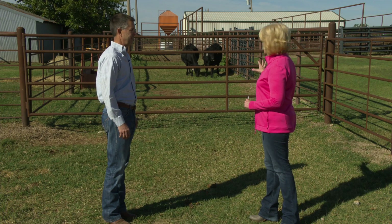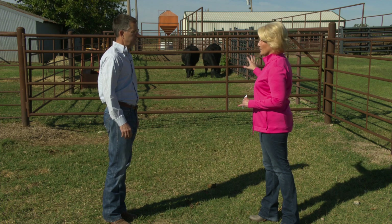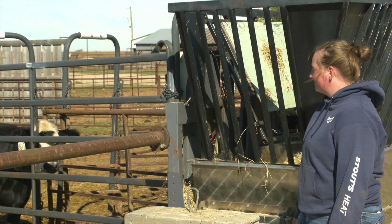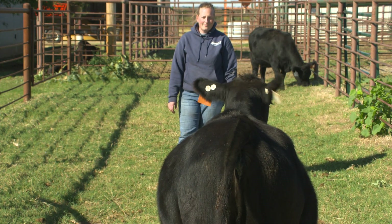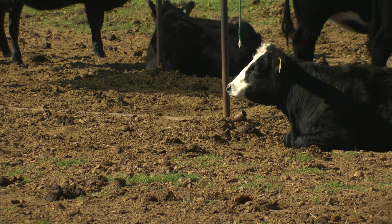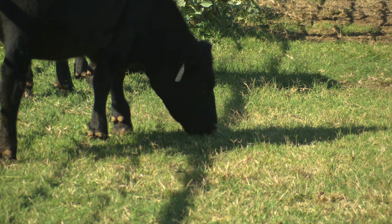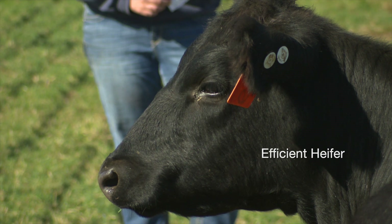We have a couple of heifers here to talk about and compare and contrast. So these two heifers are on a current experiment. Emma Briggs is the PhD student responsible for this project. After adaptation, these heifers were about 56 days in, so we've got just a couple of weeks left. What you've got here is a very efficient heifer and a very inefficient heifer, at least in terms of their weight, their weight gain, and their body size compared to the amount that they consume each day.